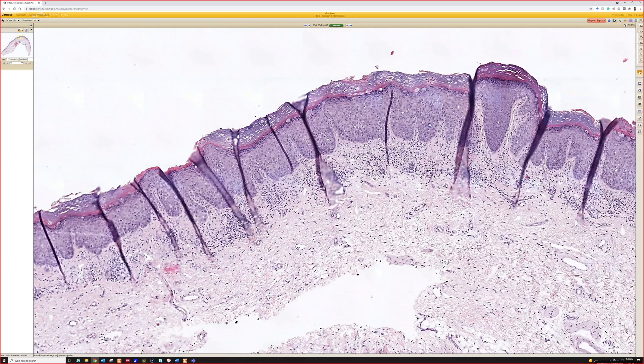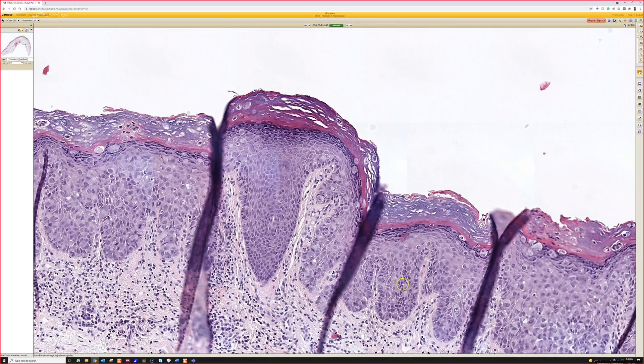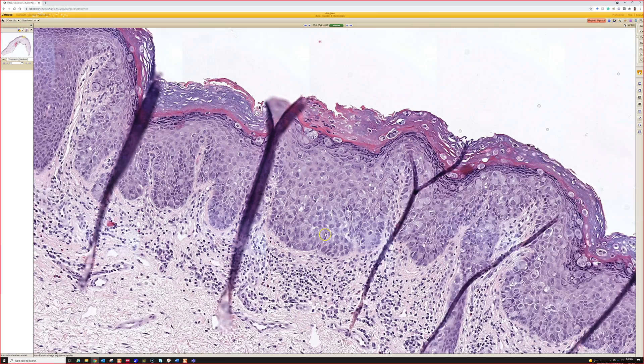Bowen's versus melanoma in situ versus Paget — nipple or genital site makes me favor Paget. I'm kind of seeing spitting into the stratum corneum as well.